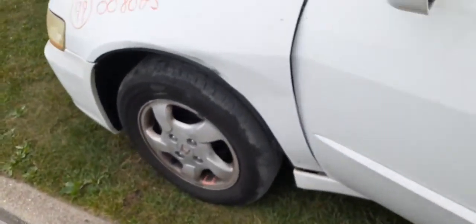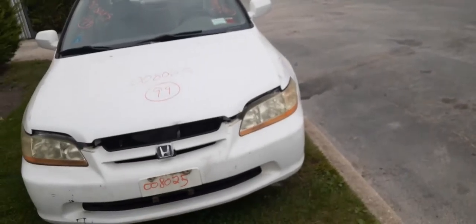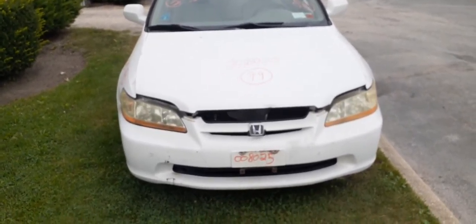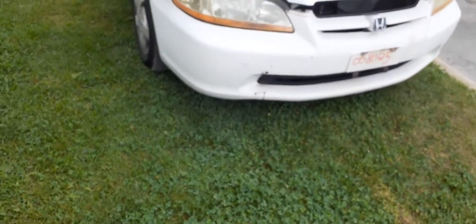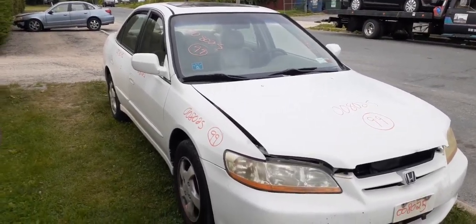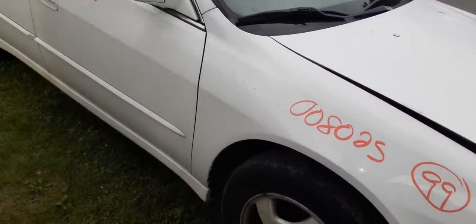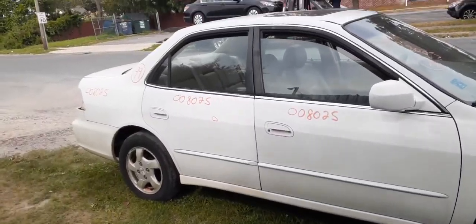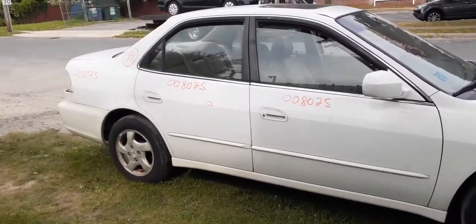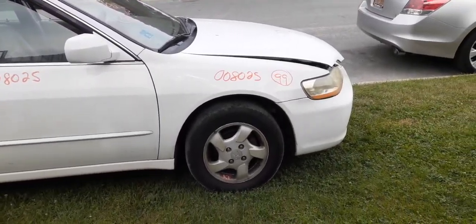That's pretty much what we've got here. 1999 Honda Accord EX, 4-door sedan. Stock number is 8025, 2.3 automatic, front wheel drive. If you need any parts, give us a call at 888-748-5924. We're here Monday through Friday, 8 a.m. to 5 p.m. During August we are closed on Saturdays. You can also reach us on our website at allamericanautorecords.com — 24 hours a day, 7 days a week, 365 days a year.